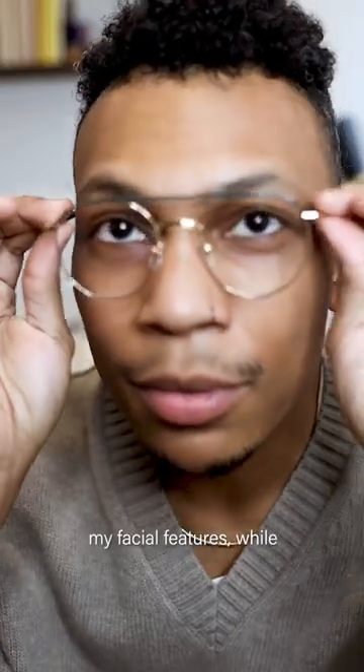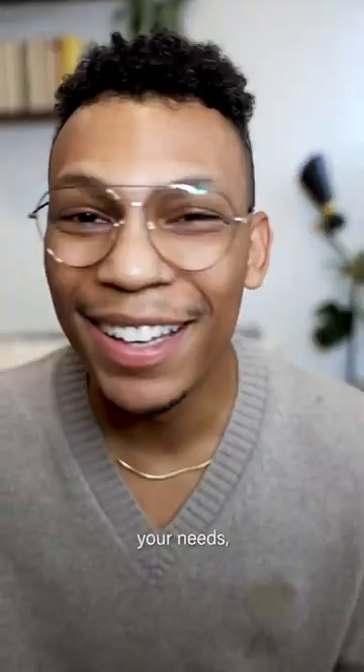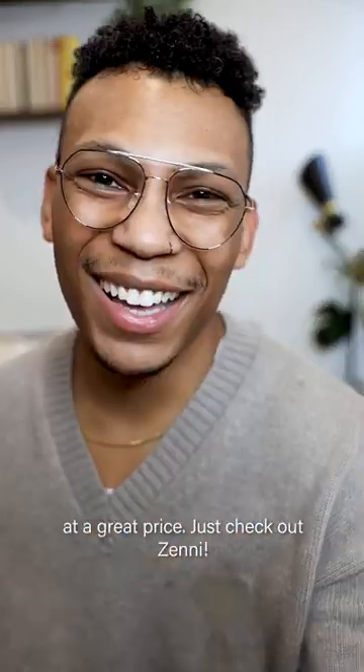I love how these complement my facial features while also giving me the option to switch up my look day-to-day. No matter your needs, I promise you'll find your ideal frames at a great price. Just check out Zenni.